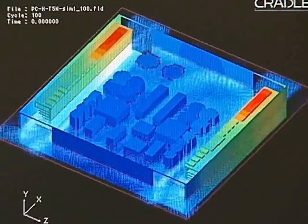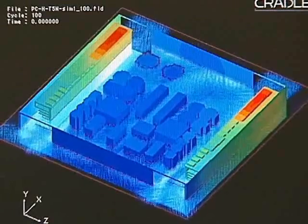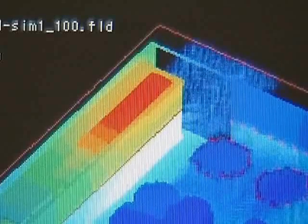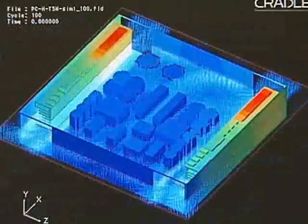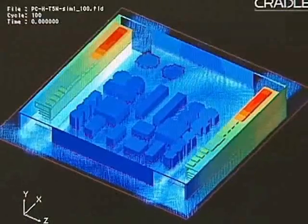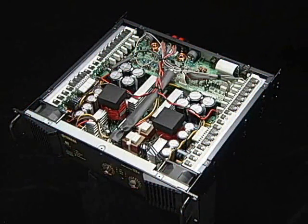Yamaha uses a simulation tool to measure the airflow through the inside of a piece of equipment. It takes into consideration the size of the parts on the substrate, the amount of heat generated, layout, fan position, rotation speed, and external temperature, in order to find the perfect balance between quietness and heat dissipation.